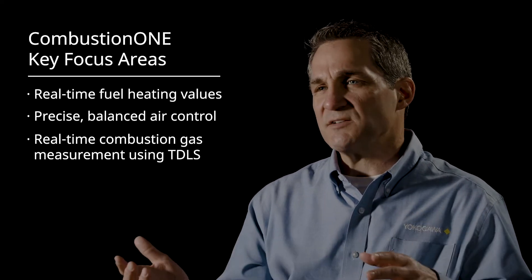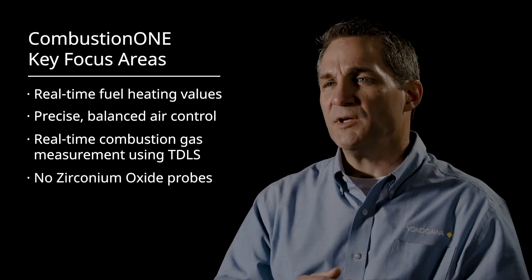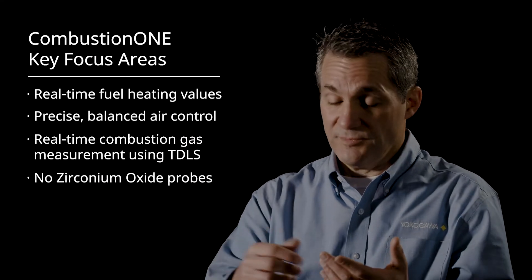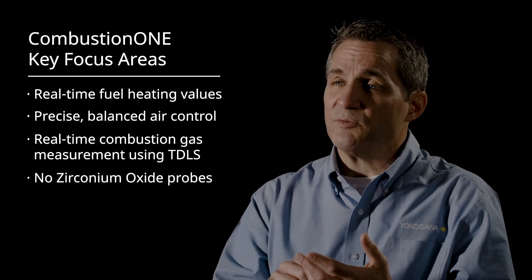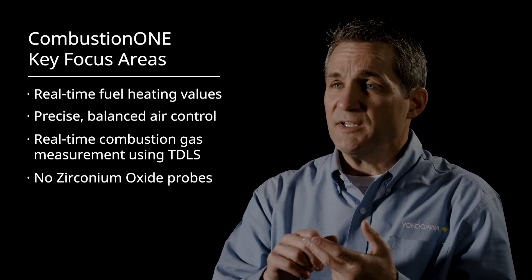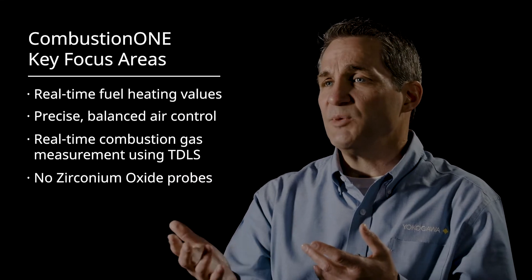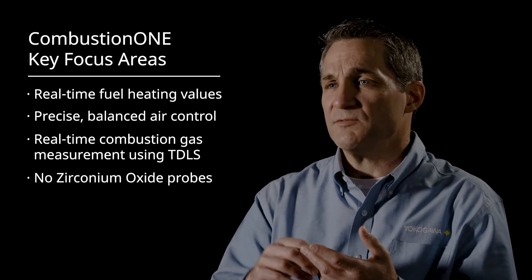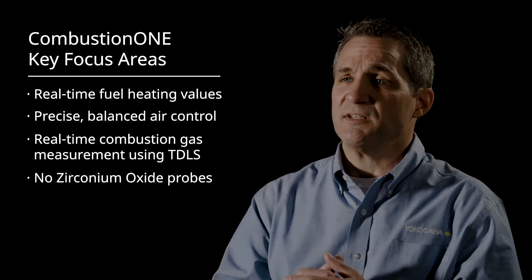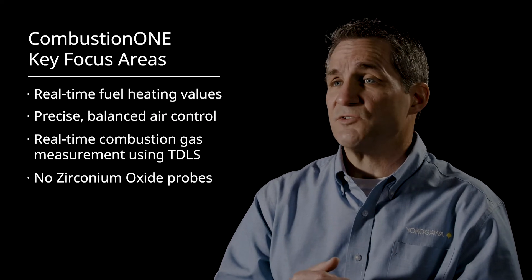I contrast that with the way this is done today, which is typically with the zirconium oxide probe, which tends to be located much further into the process — so it is impacted by tramp air. Unfortunately, it also operates above the combustion temperature of natural gas, so it is a safety hazard. The API 556 subcommittee some years ago came out and said everyone needs to get off of these zirconium oxide probes because they are a potential spark plug.